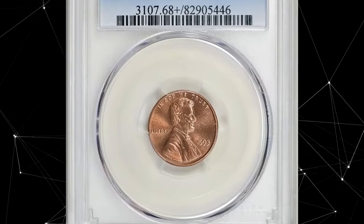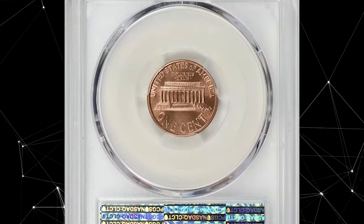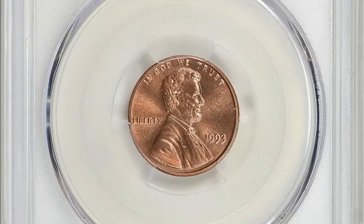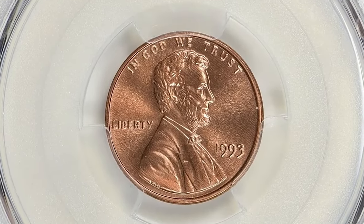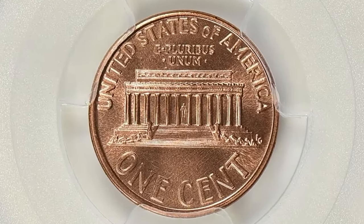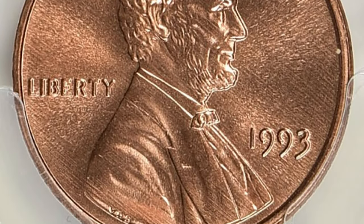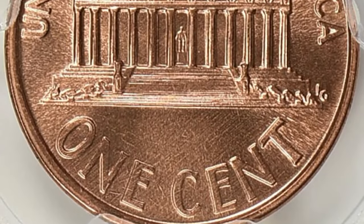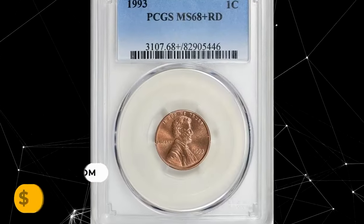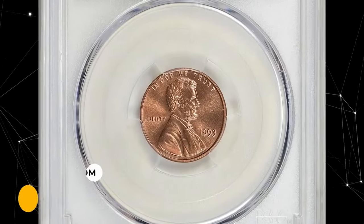Here is a 1993 Lincoln Memorial Cent in MS68+ Red condition. A coin graded MS68+ Red is an exceptional condition, nearly free of any noticeable imperfections. Such high-grade coins are relatively rare because they have survived in an uncirculated state, preserving their original mint luster and surface quality. This scarce specimen was sold for one thousand, one hundred and eighty-four dollars and sixty-two cents with buyer's fee.